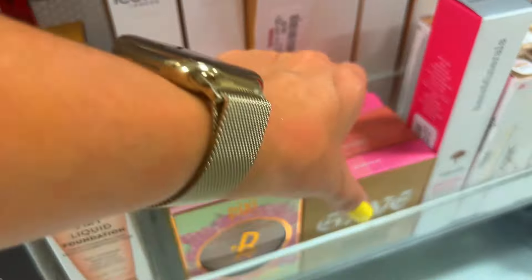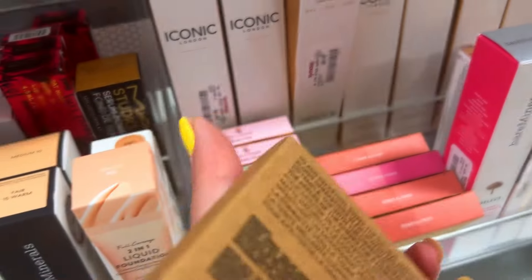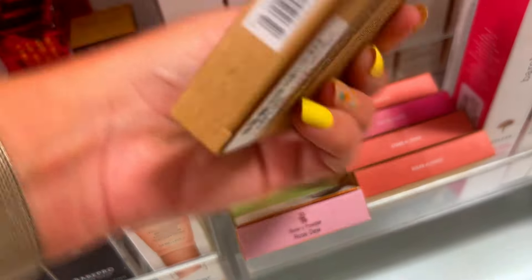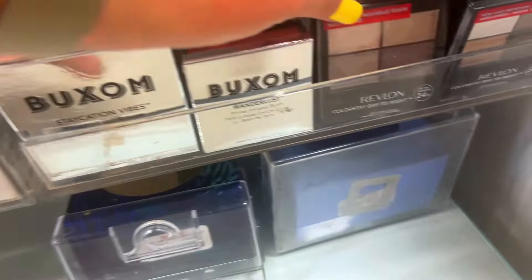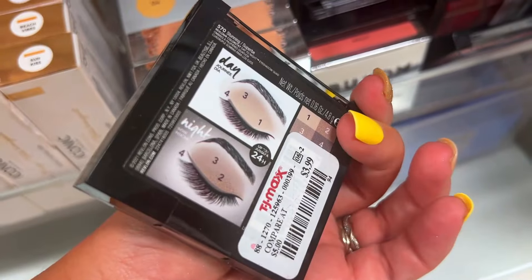I also see Iconic London and Gwen Stefani's Give beauty — looks like some blushes. Not bad, a great way to try the brand without spending full price. At $6.99 you really can't beat that. My recommendation: if you're ever shopping products at TJ Maxx, always just look them over carefully first.